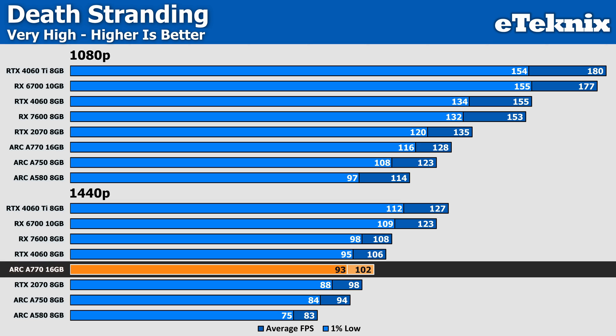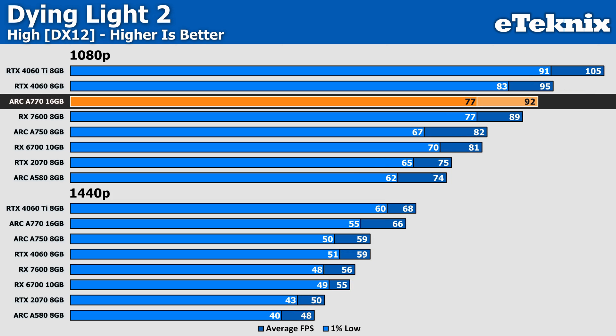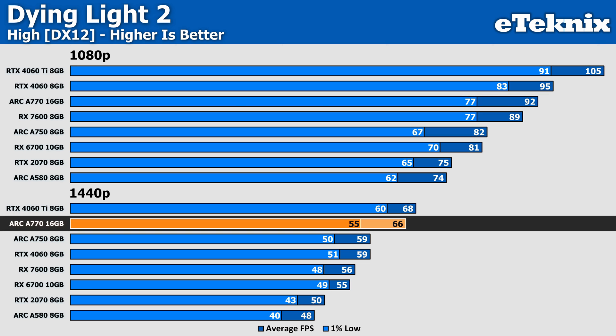Dying Light 2 at 1080p sees some redeeming performance from Intel, as the A770 commands a 3% lead over AMD — though for more money, it's not much of a win. More importantly, the A770 now sits just 3% behind the slightly more expensive RTX 4060. While at 1440p, the Arc GPU pushes ahead of Nvidia's RTX 4060 by 12%, and a larger 18% ahead of the RX 7600, though AMD's GPU does come in slightly cheaper overall.